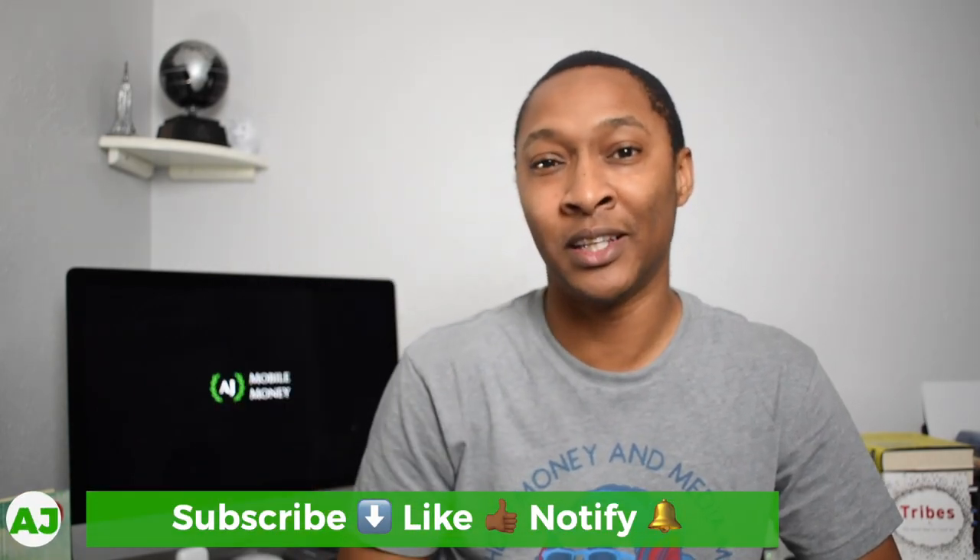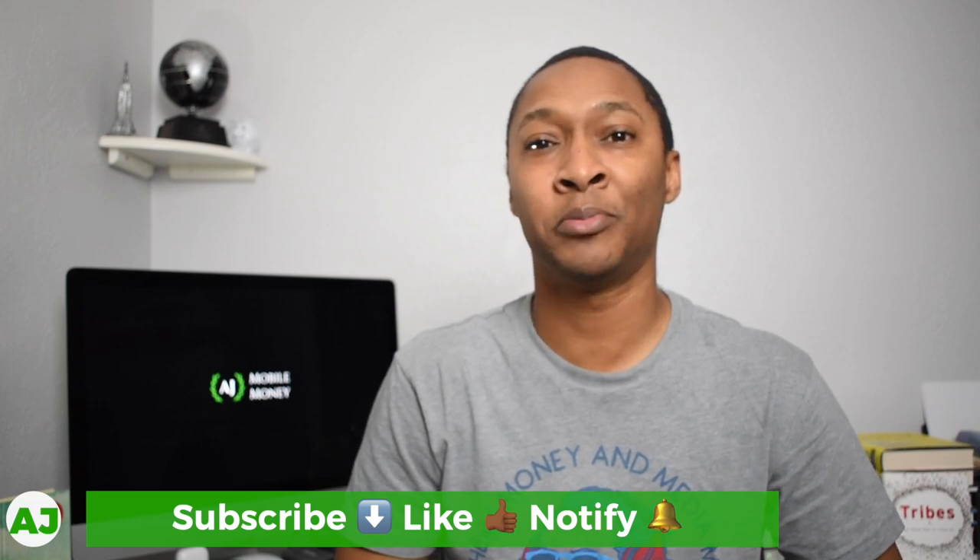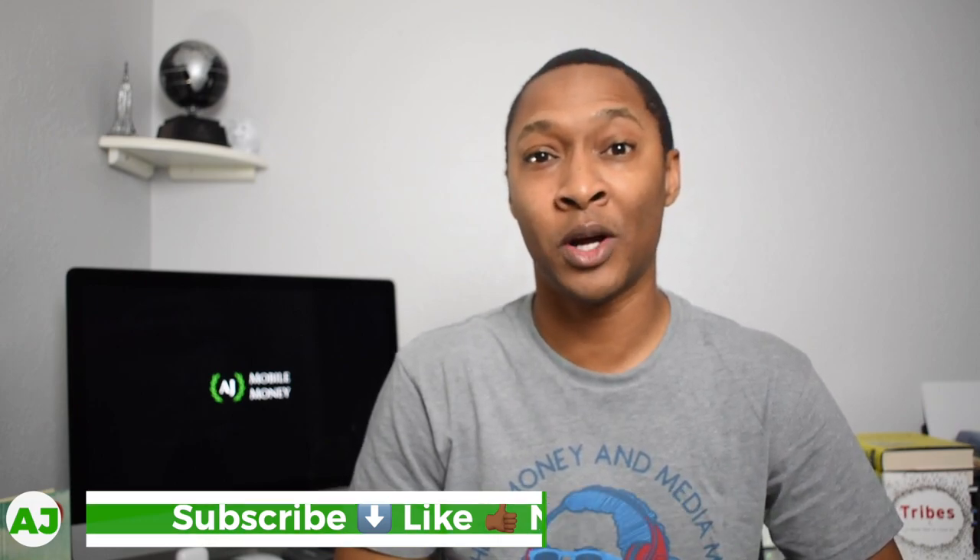So do you use the Ibotta app currently? If not, make sure you use my referral link — it'll be in the description and in the comment section below. If you already use the app, let us know which store you receive the most cashback from, or if you've used the pay with Ibotta feature. Let us know your experience with Ibotta — I'm sure everyone watching would appreciate it. Thanks for watching, hit the subscribe button, like button, and notification bell. Have a great day.